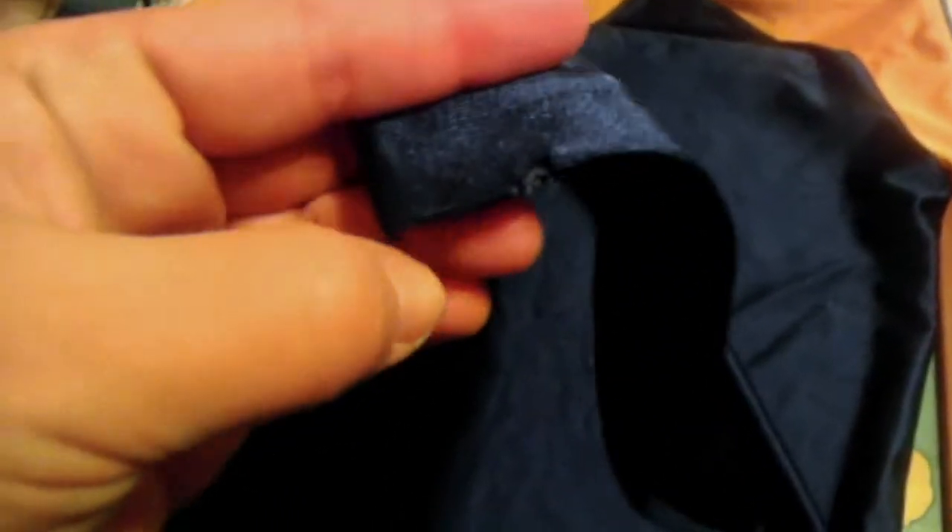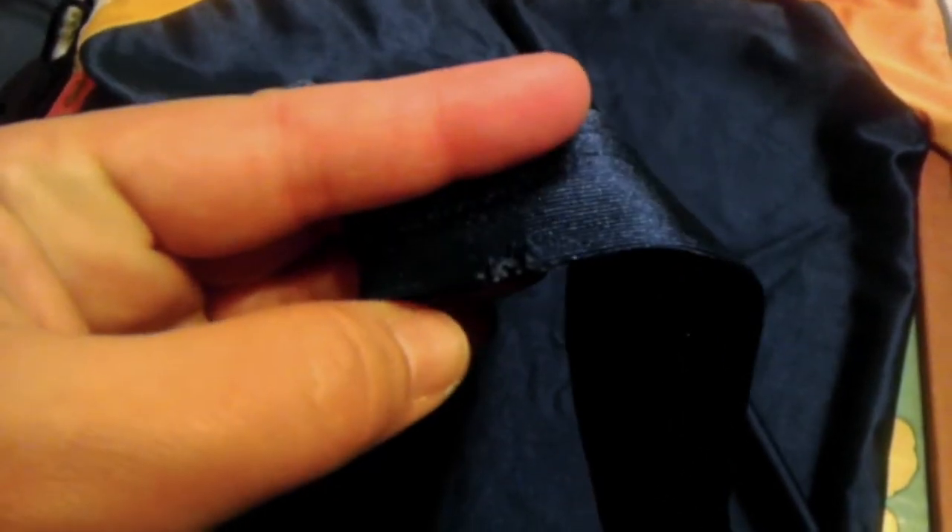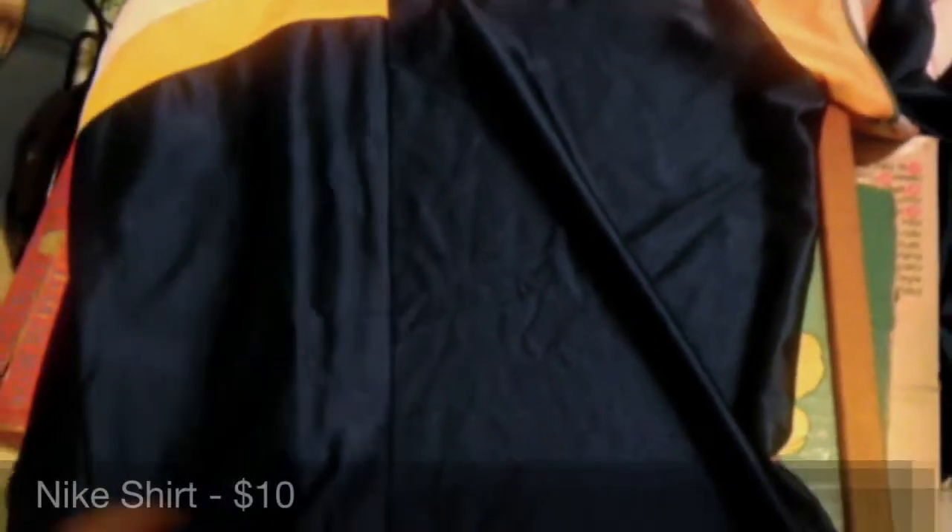Today I'm also sending out this Nike long-sleeved fitness shirt — athletic shirt. I only got $10 for this because when I got it home I noticed it had a little tear on the cuff. So I just wanted to move it, listed it for $10, and somebody snatched it up.